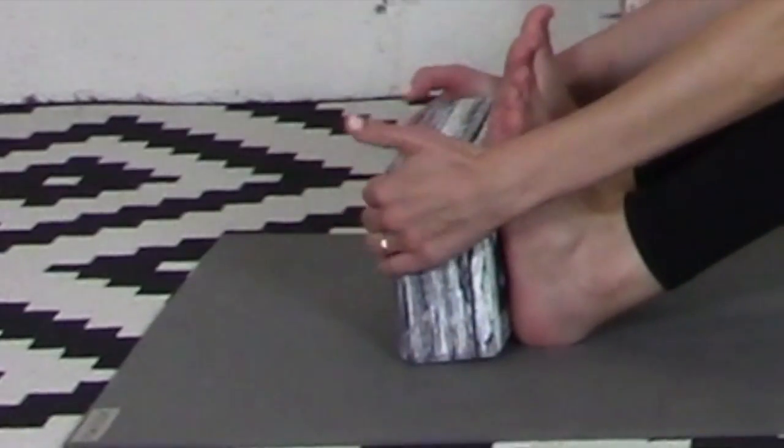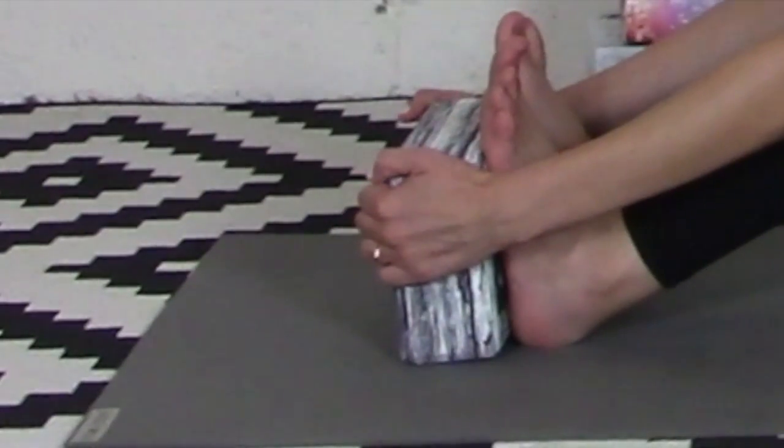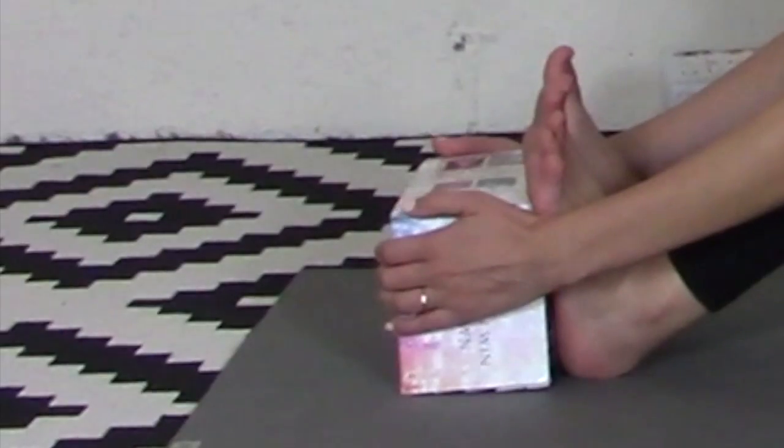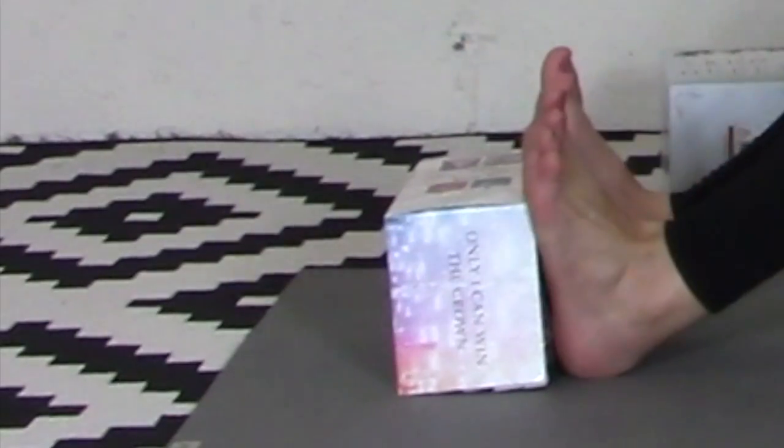The final demo today will show how a block can add length to your practice if you want to go a little bit deeper. For books, you can get the same benefit.